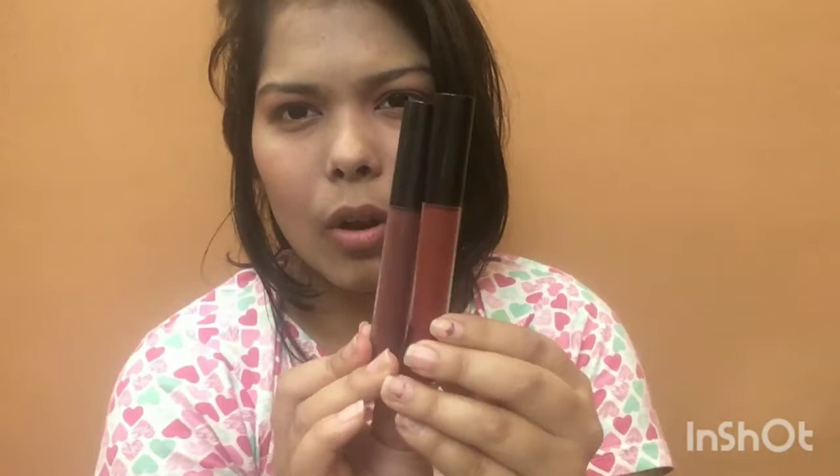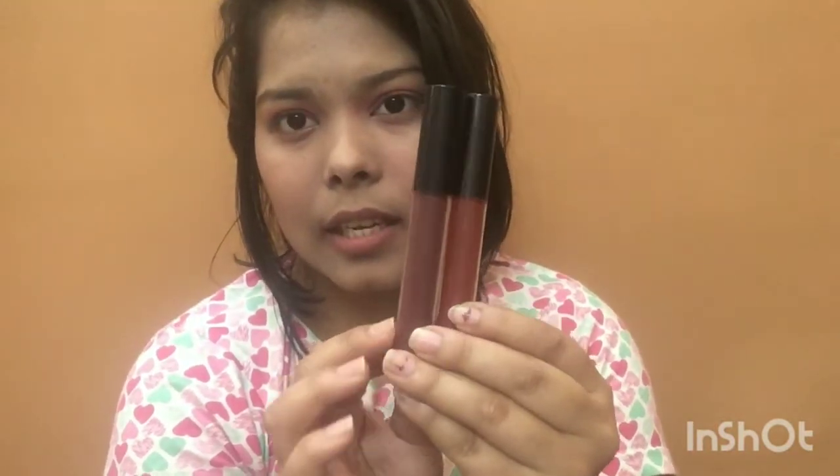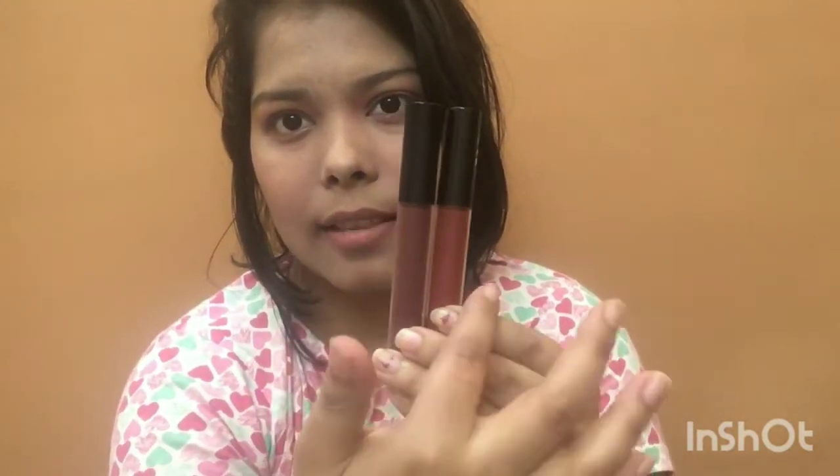This is the Retro Nights shade 18, and this other one is shade 48 — the Hubble one. Shade 48 is more on the brick red and terracotta side, while Retro Nights is more of a brown shade. There's a clear difference between the two as you can see. Both are amazing — let me try this one on.